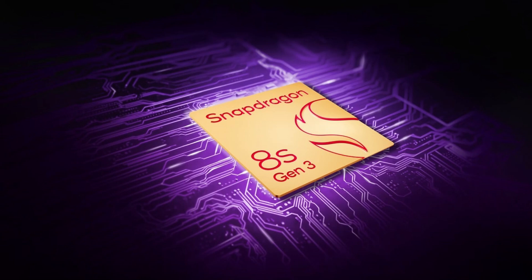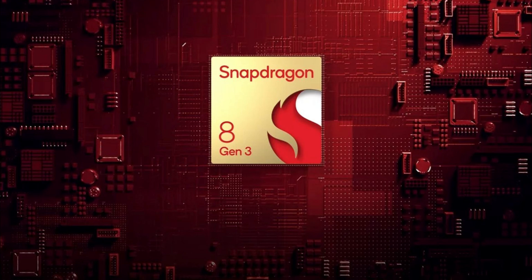Hey everyone, welcome back to our channel! Today, we've got some exciting news from Qualcomm. They've just unveiled their latest chipset, the Snapdragon 8S Gen 3, and it's stirring up quite a buzz in the tech world. Let's dive in and explore what this new processor brings to the table.